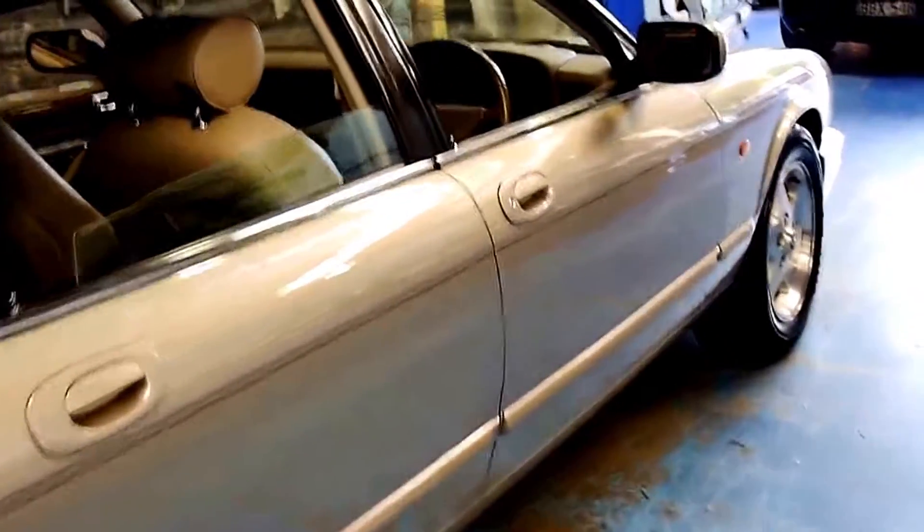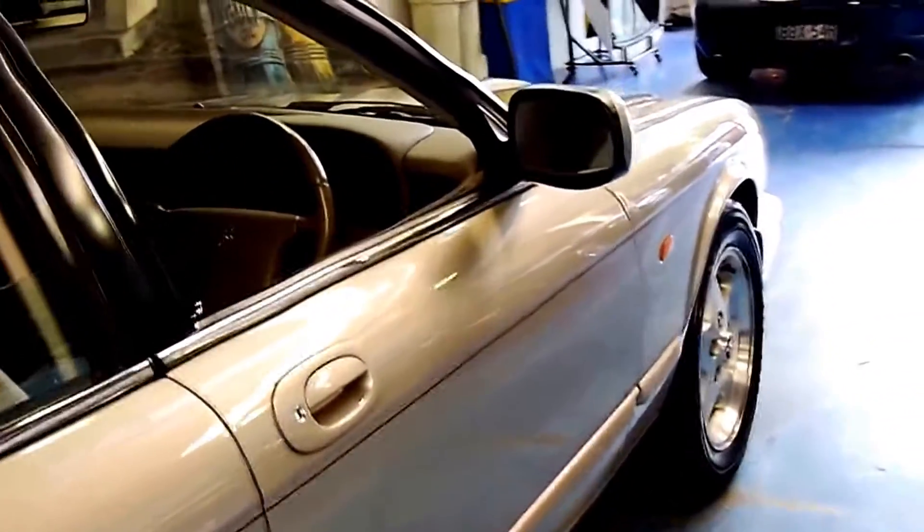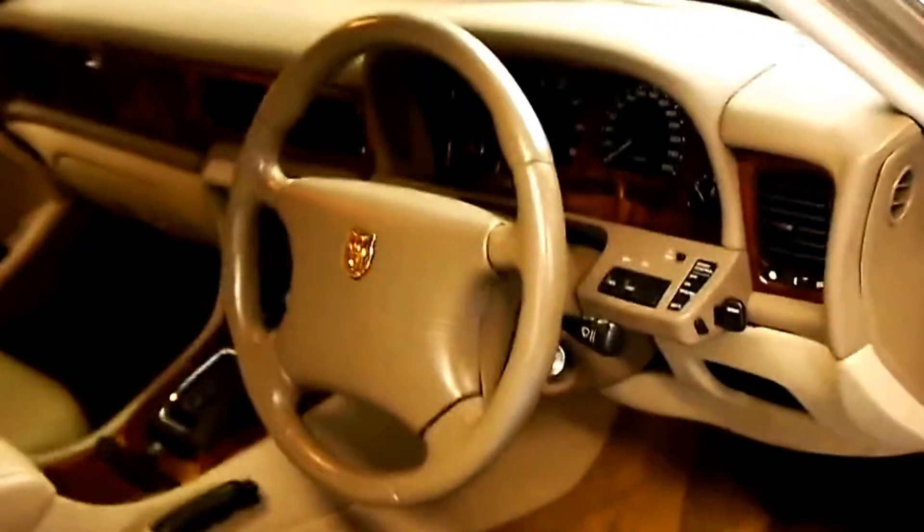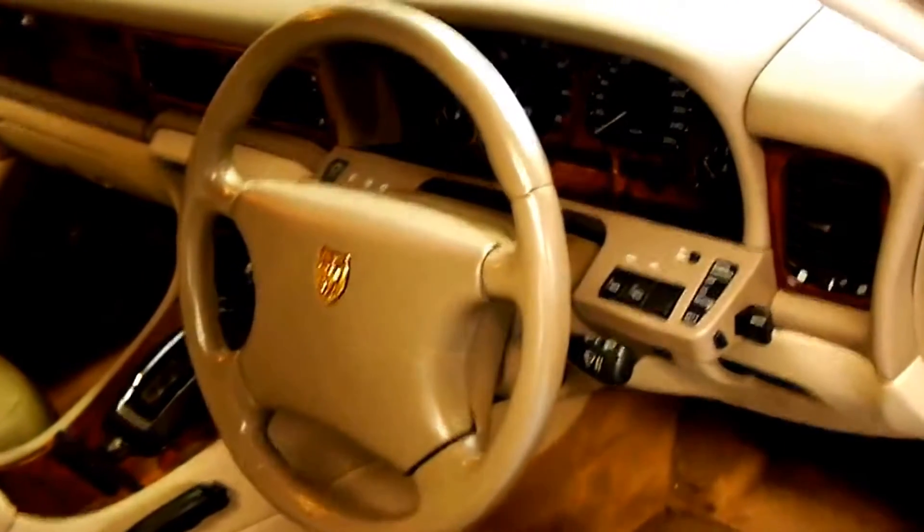It's done just 100,000 kilometres from new and has a full logbook service history. It's just stunning — it was traded in literally about half an hour ago on a Lexus convertible.